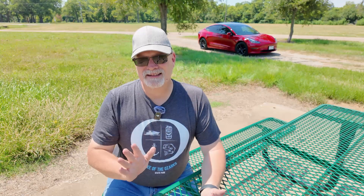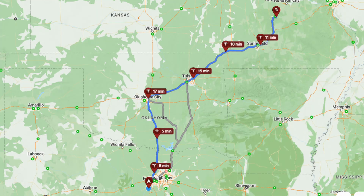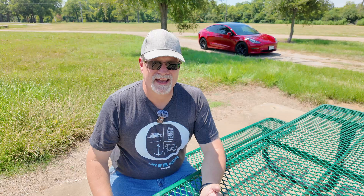I promised on my last video that I would give you a comparison of how accurate A Better Route Planner was to real life. We recently took a road trip to the Lake of the Ozarks State Park — I'm wearing the shirt for the theme. When planning the trip, A Better Route Planner estimated we would need 193.6 kilowatt hours of electricity, that we would spend two hours and 37 minutes sitting at fast chargers, and that it would cost us $53.77 total.